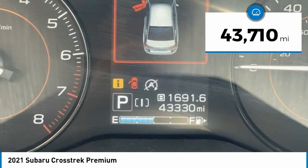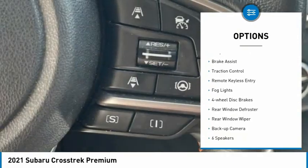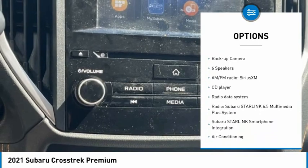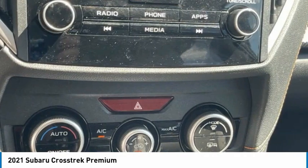This vehicle has less than 45,000 miles. Here are some of this vehicle's great options: electronic stability control, alloy wheels, brake assist, traction control, remote keyless entry, fog lights, four-wheel disc brakes, rear window defroster, rear window wiper, and backup camera.